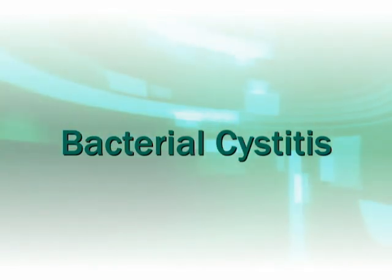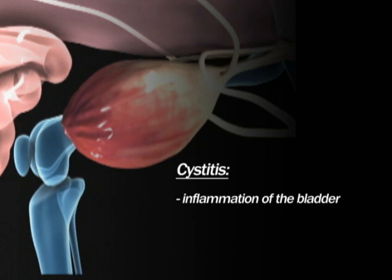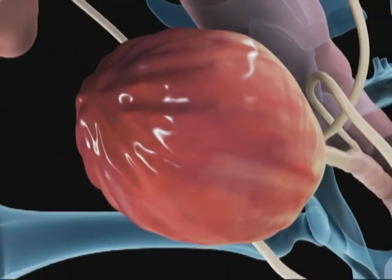Bacterial cystitis. Cystitis means inflammation of the bladder. The most common cause in dogs is bacterial infection. Bacteria from the skin surface enter the urethral opening and migrate inwards, where they attach to the bladder lining.